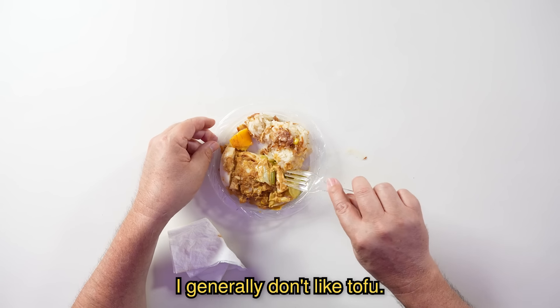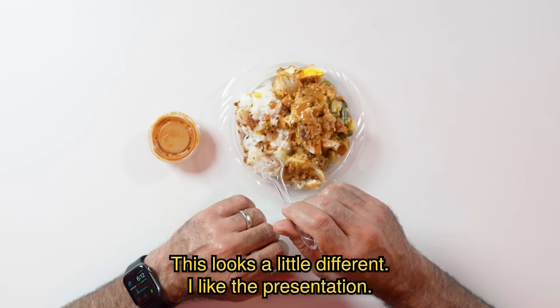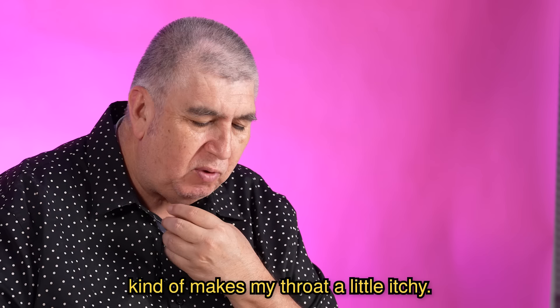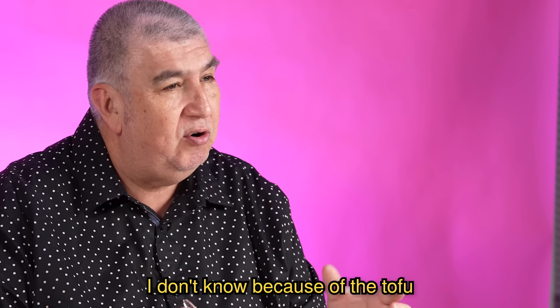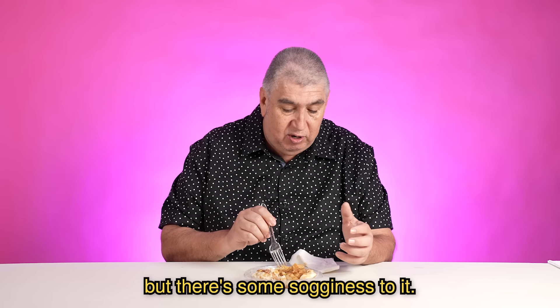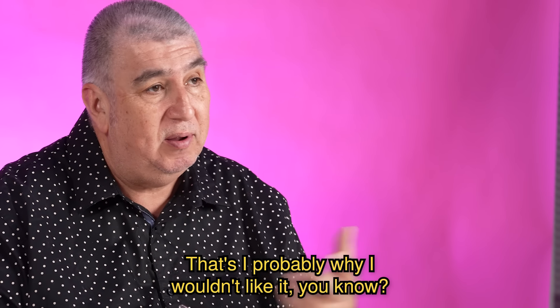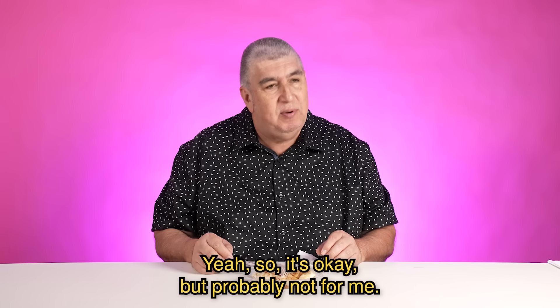I generally don't like tofu. This looks a little different — I like the presentation. Aromatic, almost like a spiciness. Kind of makes my throat a little itchy. There's like a sogginess to it. I don't know if it's because of the tofu or the dressing they put in it, but there's some sogginess to it. That's probably why I probably wouldn't like it. So it's okay, but probably not for me.